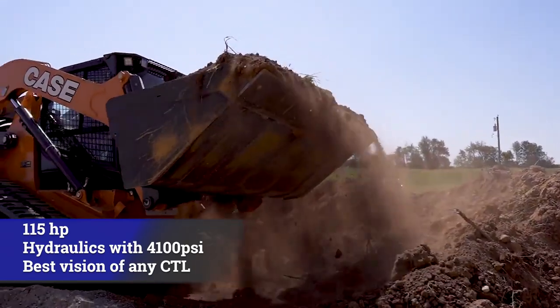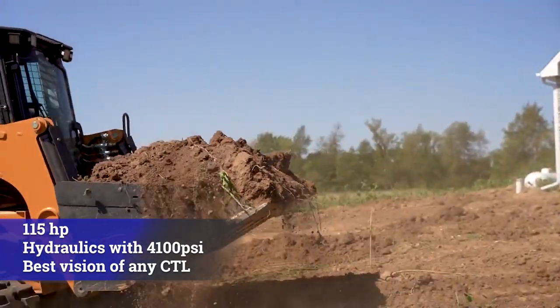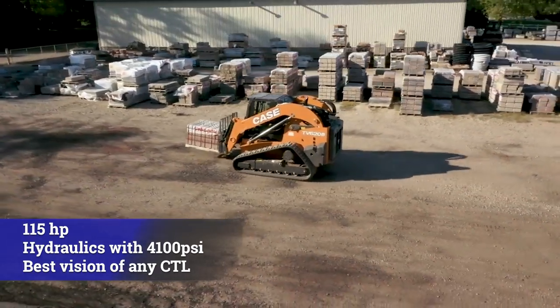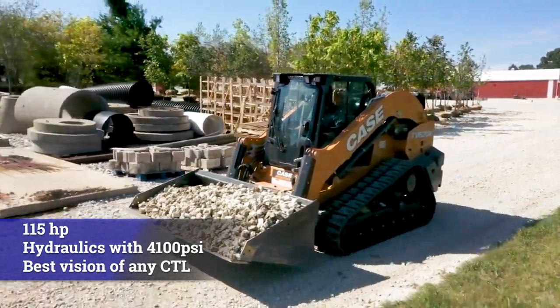With 115 horsepower and advanced hydraulics to 157 litres with 4,100 PSI, you can run anything you want on these beasts of a machine.